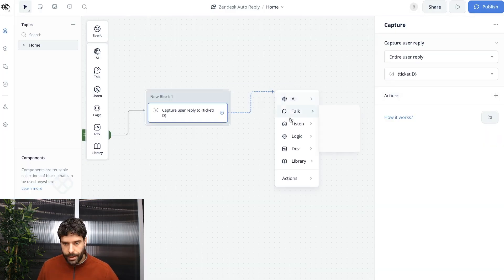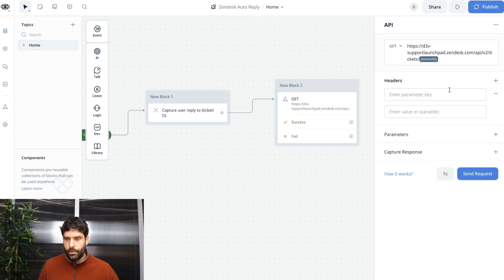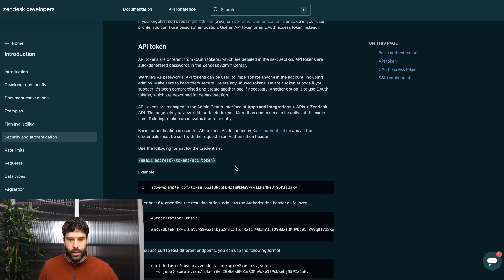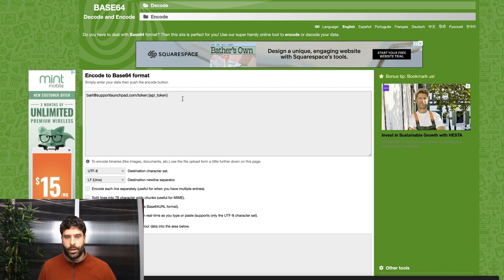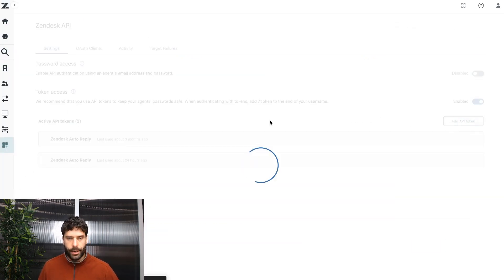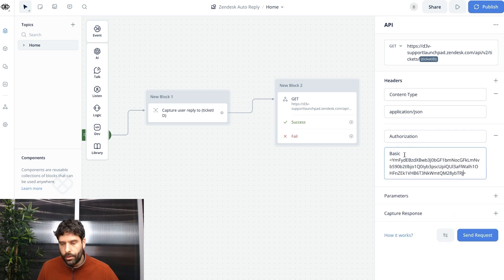Let's start building out our Zendesk API call. Bring an API step onto the canvas, paste in the URL, replace the ticket ID placeholder with our ticket ID variable, and replace 'example' with our Zendesk subdomain. Let's build out our headers: content-type as application/JSON, and authorization using the base64-encoded template. Inside Zendesk Admin Center, search API, click Zendesk API, enable token access, add an API token called 'Zendesk and Make integration', copy the token, base64-encode it, and paste it into the authorization header.